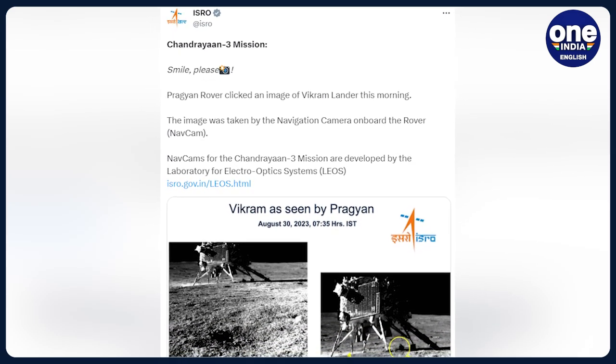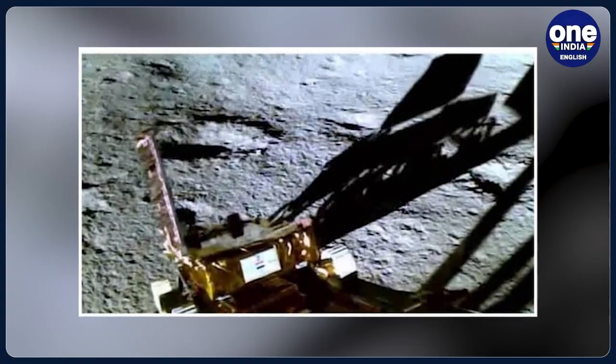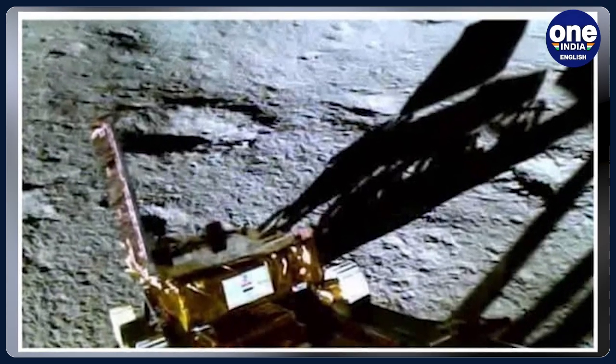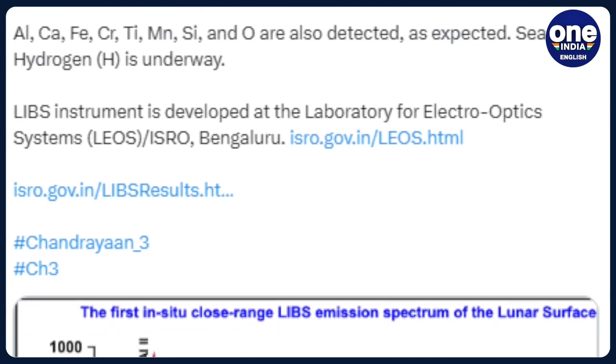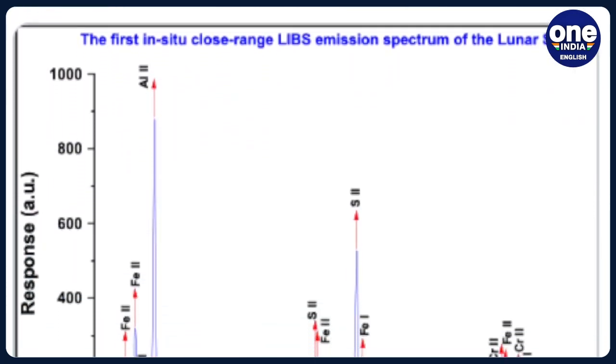NavCams for the Chandrayaan-3 mission are deployed by the laboratory for electro-optics systems. Not just sulphur, the Pragyaan rover has also detected the presence of aluminium, calcium, ferrous, chromium, titanium, manganese, silicon and oxygen, the space agency said. Search for hydrogen is underway, ISRO said.